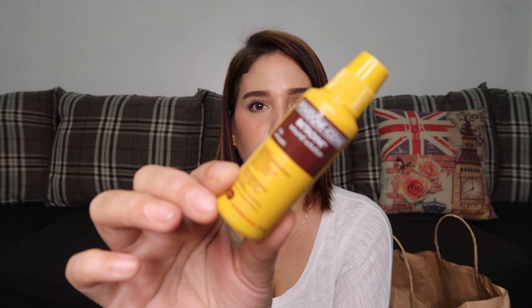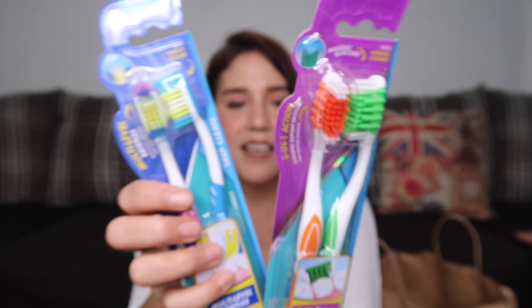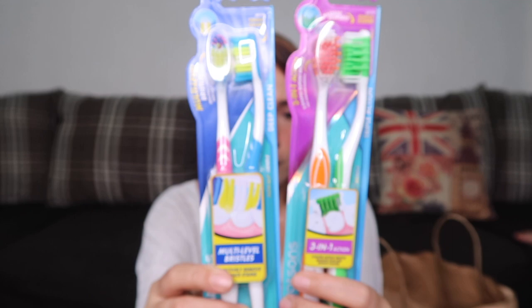The next product is the Betadyne Wound Solution, which costs 72 pesos. Also, we have toothbrushes — the Watson's 3-in-1 Action S-shaped DuPont Bristles in the medium variety. Regular price is 59 pesos each, and I got them for 47.20 pesos each.